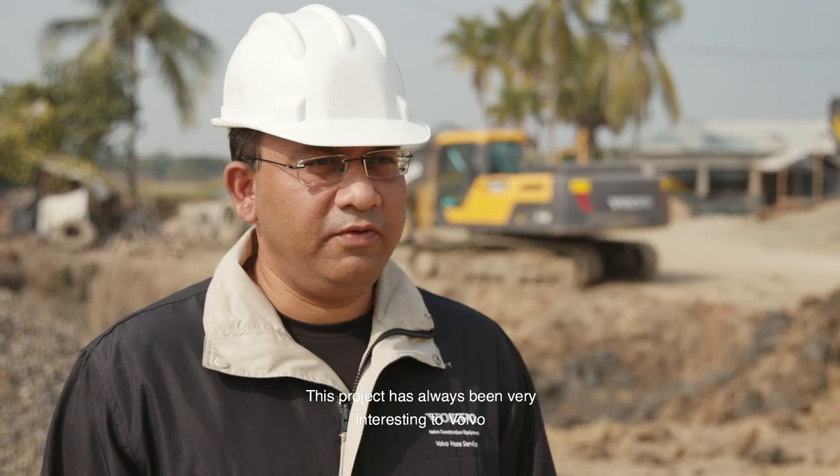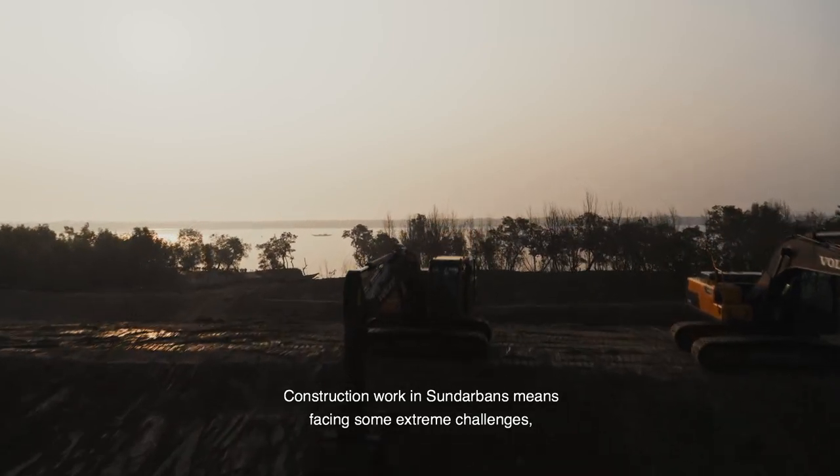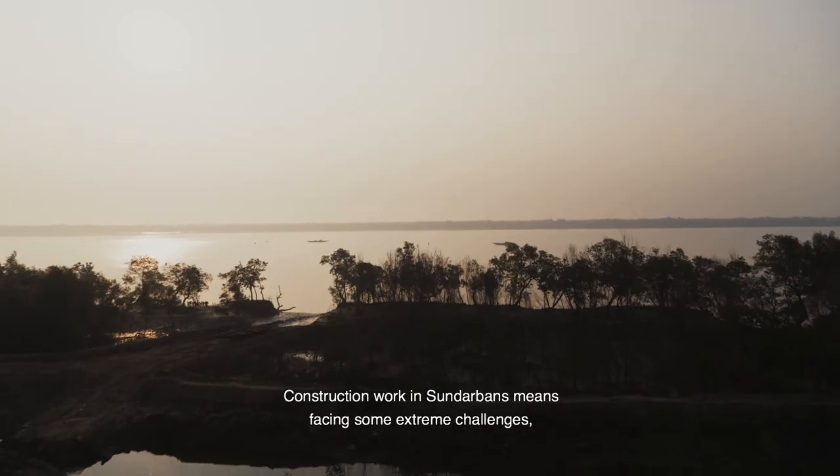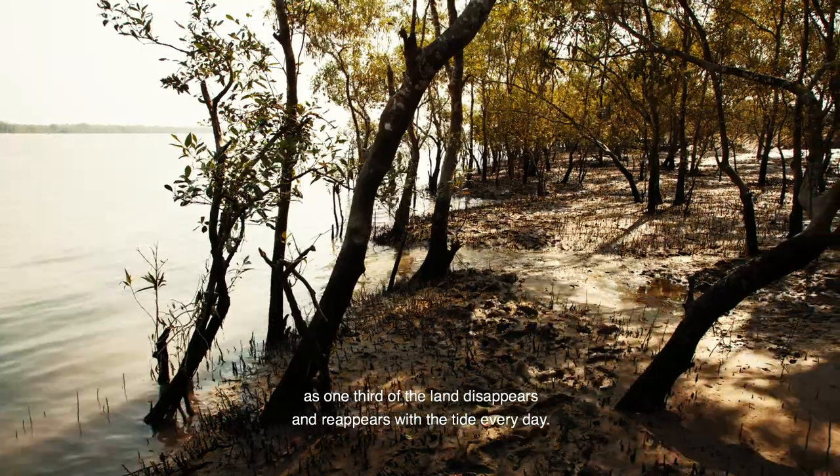This project has always been very interesting to Volvo as well as our dealers because it's one of the prestigious projects. It's a government project which is actually helping improve the livelihood of people. Construction work in Sundarbans means facing extreme challenges, as one-third of the land disappears and reappears with the tide every day.